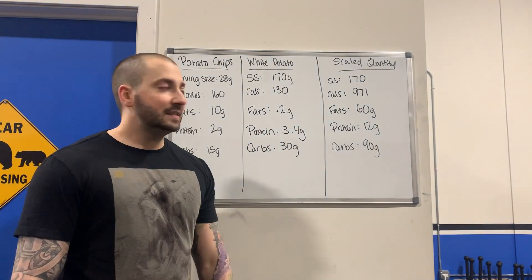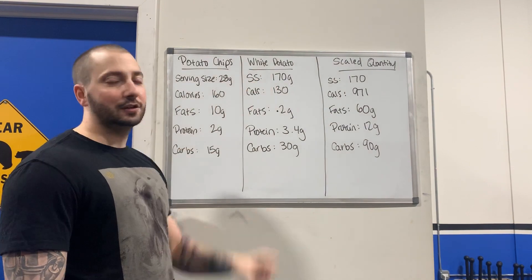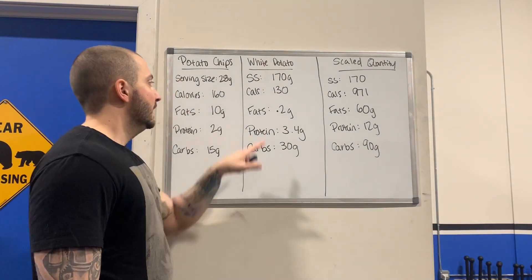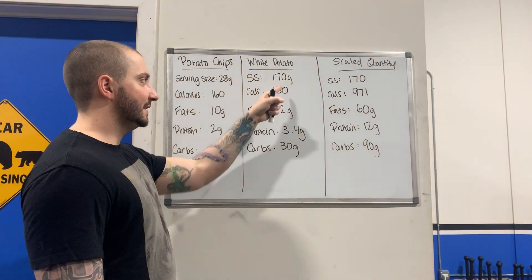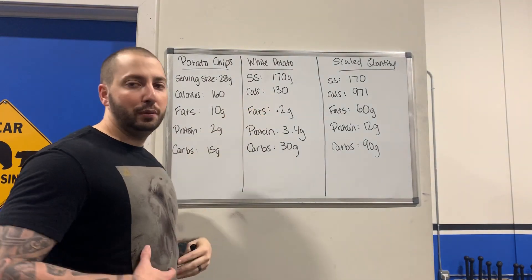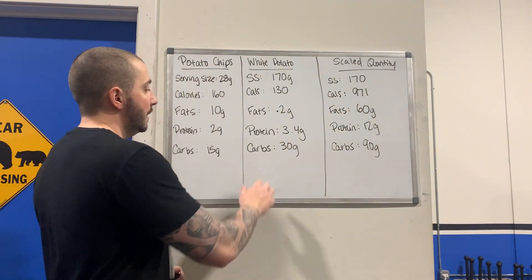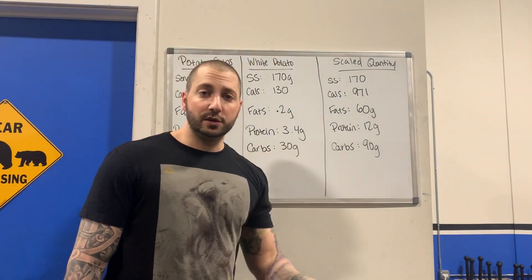A serving size for a small white potato is 170 grams. Even just between the serving sizes, this is six times as much volume of food as the potato chips. Calories for your white potato is only 130. Six times the serving size for 30 fewer calories — it's because when they go through the frying process, they're putting a bunch of fat into that potato. On the white potato, you only have 0.2 grams of total fat, protein sitting at 3.4 grams, and carbs at 30 grams.